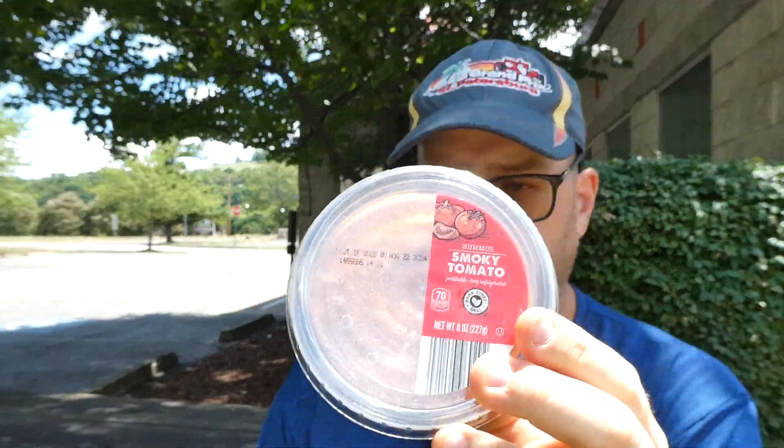We'll do the tomato one first. Nutrition facts: two tablespoons is a serving, 70 calories a serving, 7 servings per container — so 7 times 70 is 490 calories. The ingredients are cooked chickpeas, tomato puree, canola oil, tahini, smoked paprika, sea salt, spices, citric acid, garlic powder, and potassium sorbate to maintain freshness.